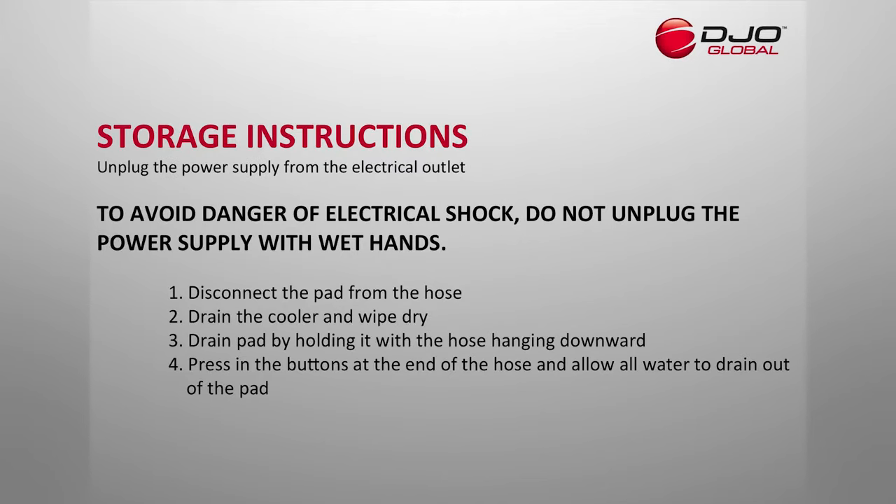Storage instructions: Unplug the power supply from the electrical outlet. To avoid danger of electrical shock, do not unplug the power supply with wet hands. 1. Disconnect pad from the hose. 2. Drain cooler and wipe dry. 3. Drain pad by holding it with the hose hanging downward. 4. Press in the buttons at the end of the hose and allow all water to drain out of the pad.